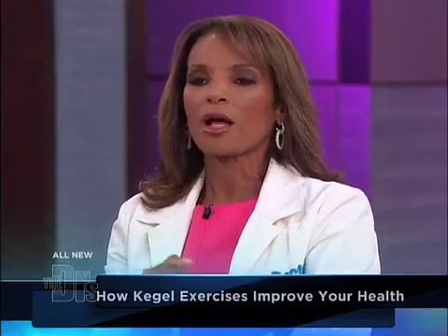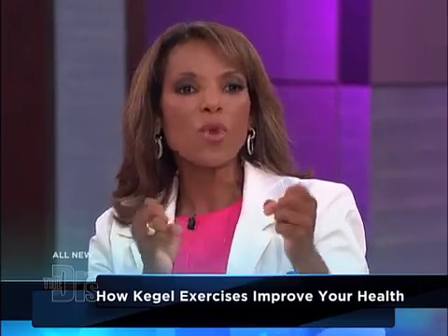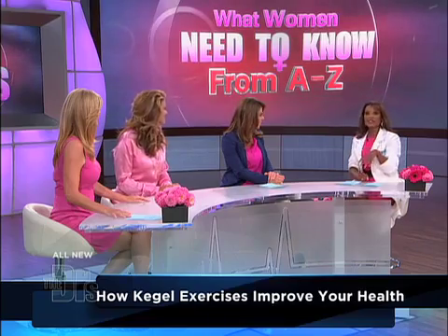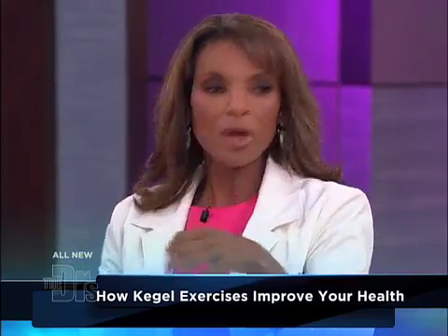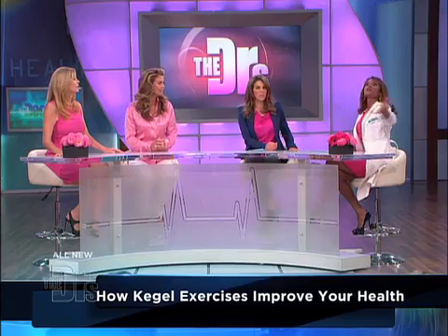They can help you with orgasm as well as urinary incontinence. These are things — as you get older they get weaker, so you want to know how to do this. A lot of times what I tell my women, an easy thing is to stop your urine midstream. But we're gonna do it in the audience here and we're gonna show you. We're all gonna do our Kegels today.